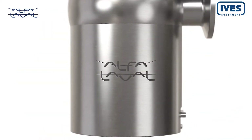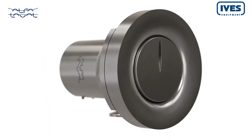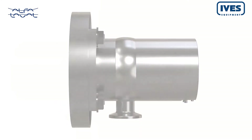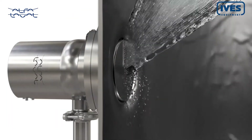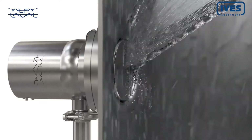Alfa Laval PlusClean makes this challenge a thing of the past. This new cleaning nozzle ensures 100% cleaning coverage, even in shadow areas. Installed flush with the tank wall, it doesn't interfere with other internals in the tank and can even be used in tanks with components close to the walls.